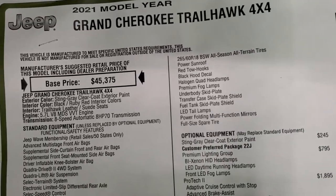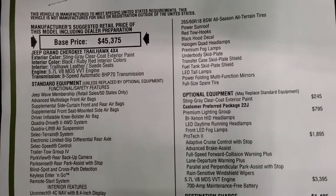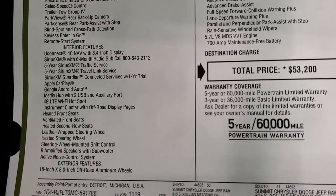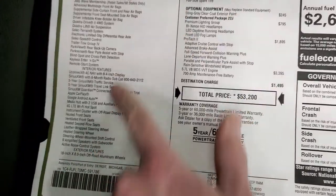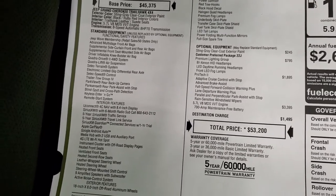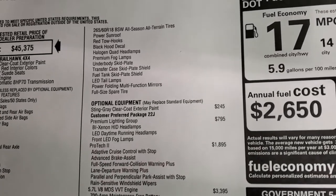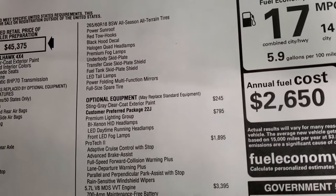2021 Jeep Grand Cherokee Trailhawk, 5.7 Hemi, 8-speed automatic transmission. Sting Gray is the color, black and ruby red interior. This one comes standard with the Uconnect 4C Nav. Everything from here up is standard, so feel free to pause to make sure this has all the options you're looking for. It comes standard with 9 amplified speakers, a subwoofer, power sunroof, and everything else you see there.